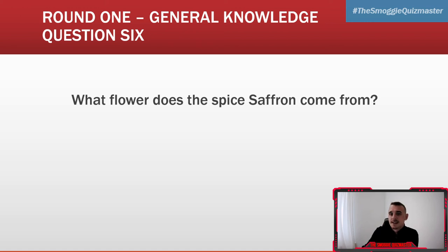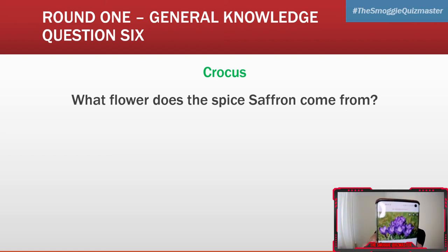Question six: what flower does the spice saffron come from? It comes from a crocus. Let's see if I can get a picture of them — a crocus flower, something like that.